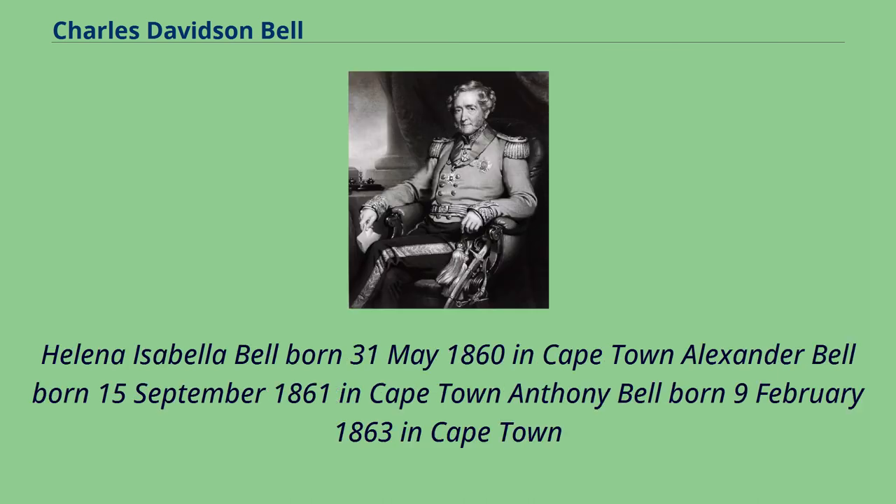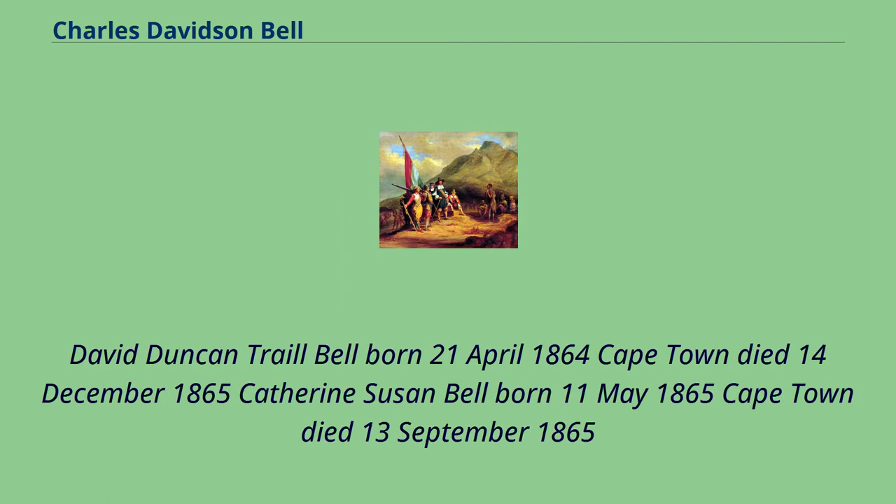Helena Isabella Bell was born May 31, 1860 in Cape Town. Alexander Bell was born September 15, 1861 in Cape Town. Anthony Bell was born February 9, 1863 in Cape Town. David Duncan Trail Bell was born April 21, 1864 in Cape Town, and died December 14, 1865. Catherine Susan Bell was born May 11, 1865 in Cape Town, and died September 13, 1865.